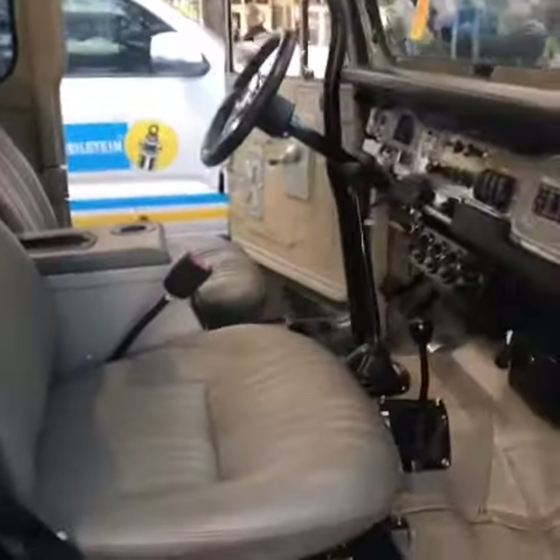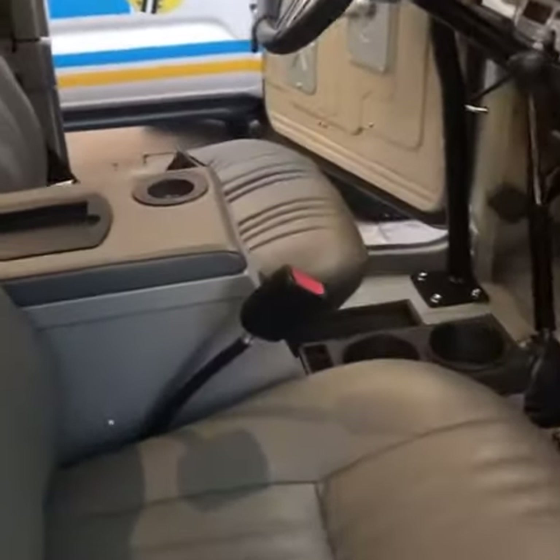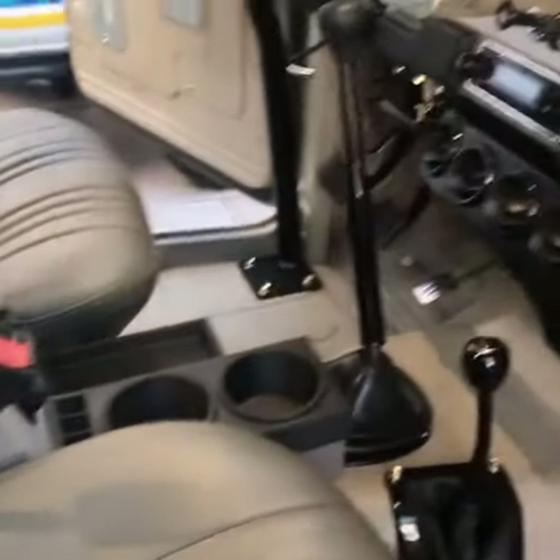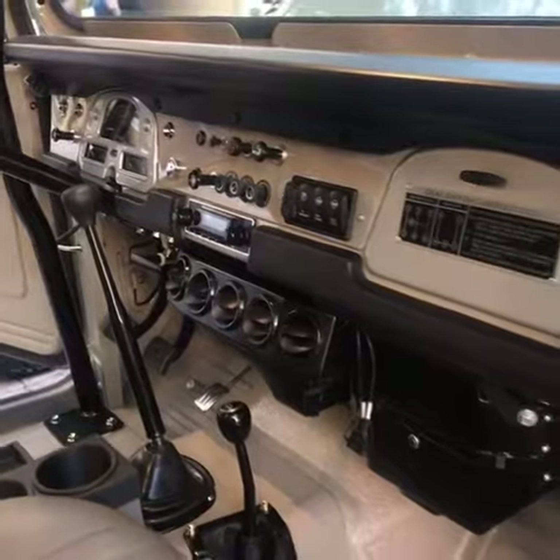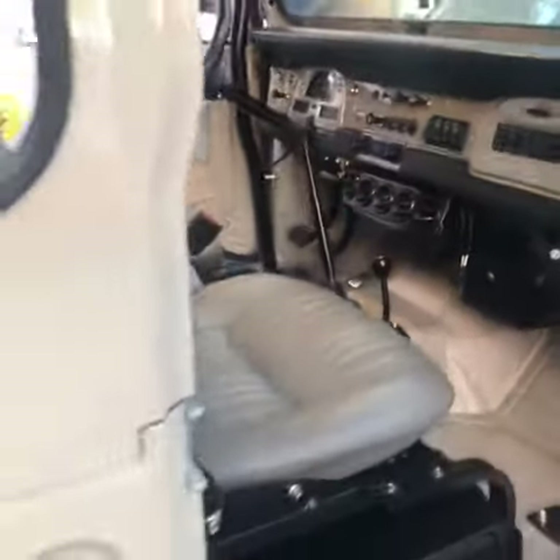Inside the car we've got our leather interior and a custom rendition of the Tuffy box built just for this truck. Dakota digital gauges, retro audio stereo, vintage AC, ARB airlockers front and rear.